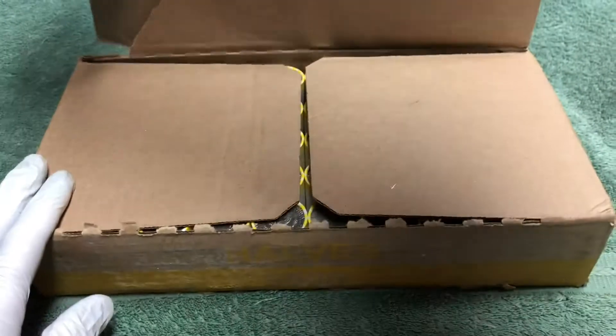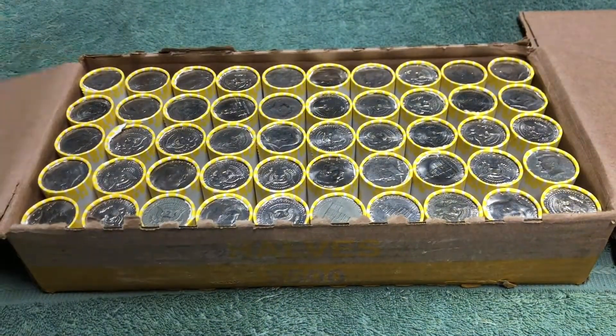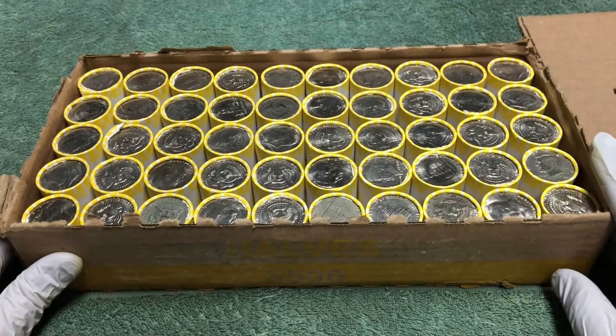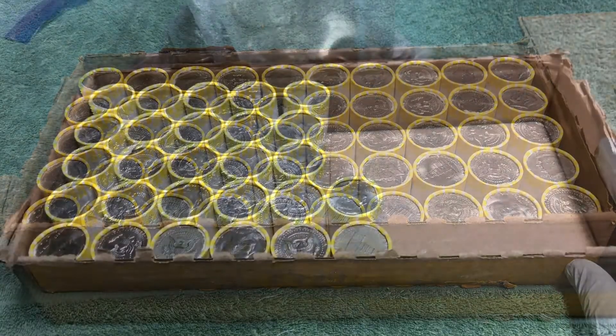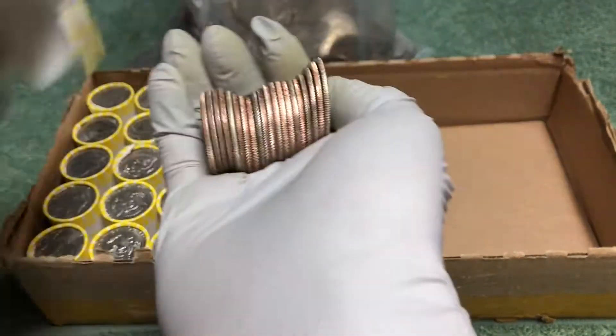I don't see any silver on the ends of these rolls in box two, so we'll get into it. Hopefully we'll find some silver in this box — and when we do, we'll turn the camera on and show you. I think we've got one!